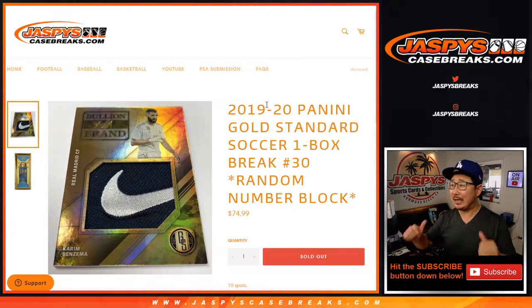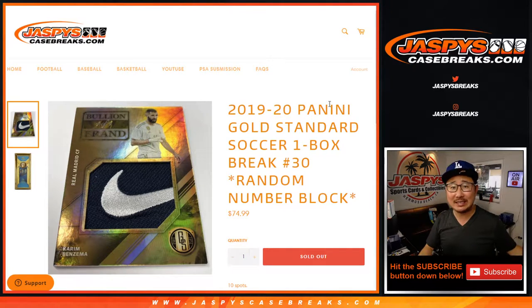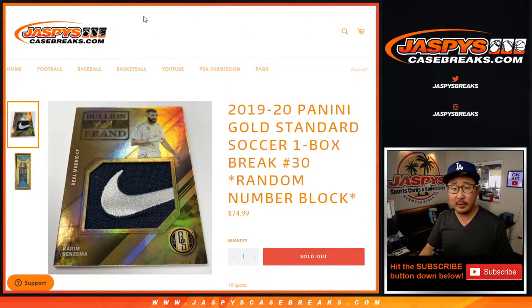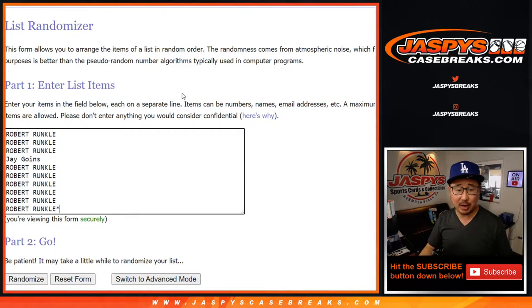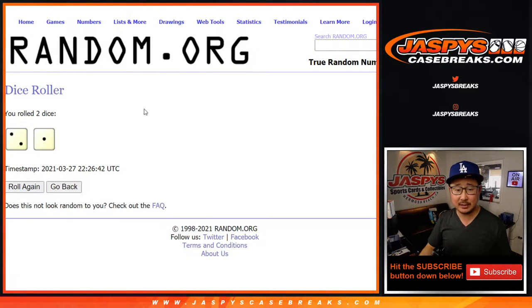Hi everyone, Joe for JaspysCaseBreaks.com. I'm coming at you with 2019-2020 Panini Gold Standard Soccer One Box Random Number Block Break Number 30. That's how a number block works if you're not familiar with the RNBs. Big thanks to Robert and Jay for getting into this one. I think they're familiar with it. Let's roll it, let's randomize it.